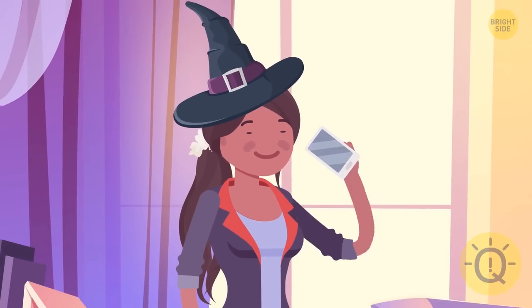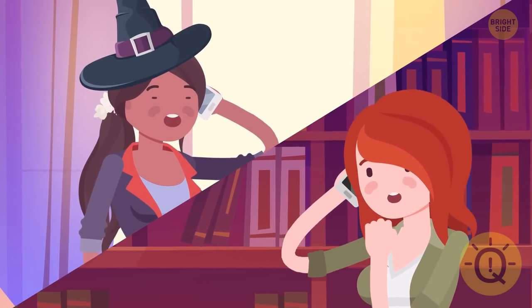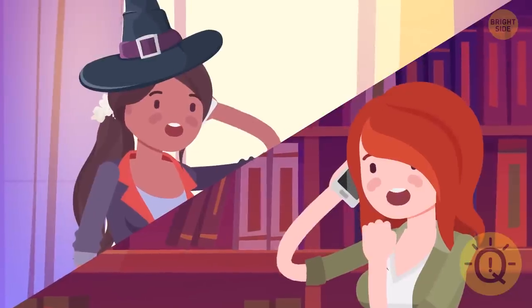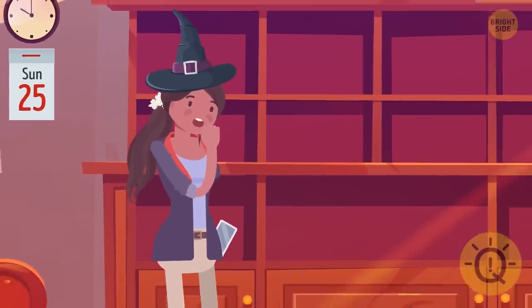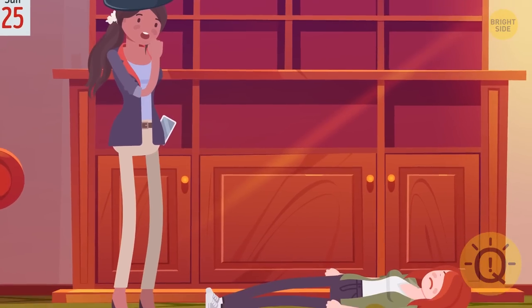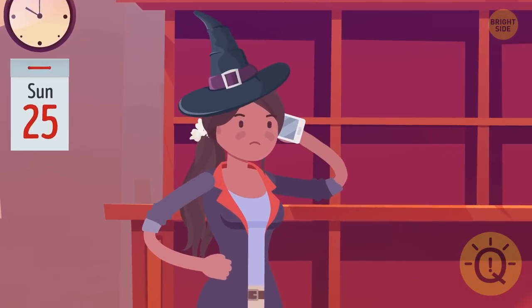Next Sunday, Maya receives a call from Sandra at 7am. Sandra is very excited because she had found a recipe for an immortality potion in her library. Maya arrives at Sandra's house at 10am and finds her lying unconscious on the floor. All her books are gone. Maya calls the police.